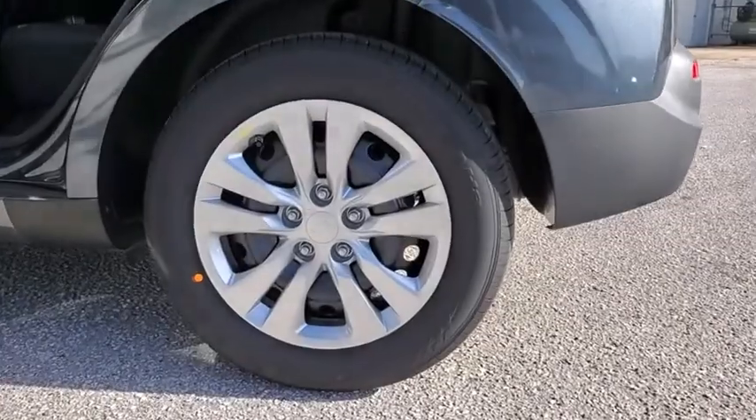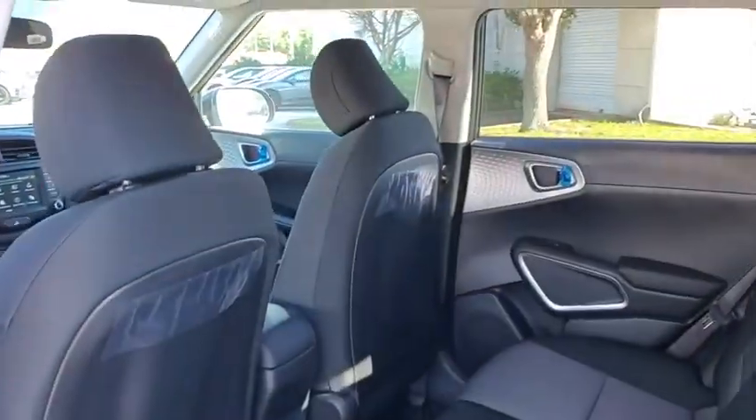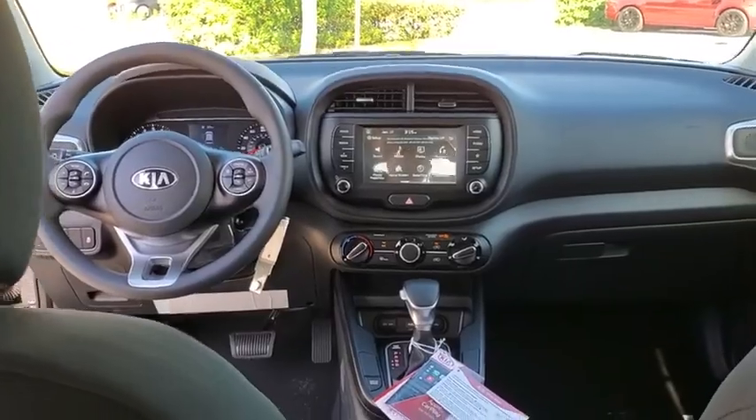Here are some of this vehicle's great options: backup camera, steering wheel audio controls, anti-lock braking system, traction control, stability control, keyless entry, Bluetooth, adjustable steering wheel, power steering, four-wheel disc brakes, cruise control.